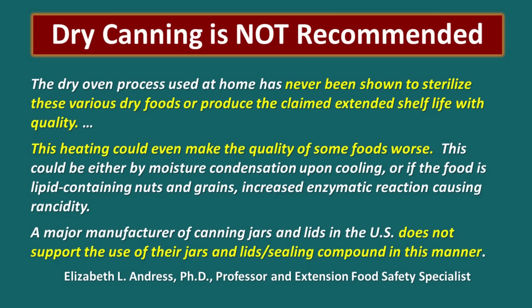A couple of the main points of her article: the dry oven process used at home has never been shown to sterilize various dry foods or produce the claimed extended shelf life with quality. So first of all, it doesn't work. Second, this heating could even make the quality of some foods worse and it can actually cause rancidity to occur. A major manufacturer of canning jars and lids in the United States does not support the use of their jars and lids sealing compound in this manner. I do not use the dry canning method. The reason why I prep is to keep my family safe, and we've given you three really good ways to preserve your food in canning jars — so choose one of those instead of choosing one that could be risky.